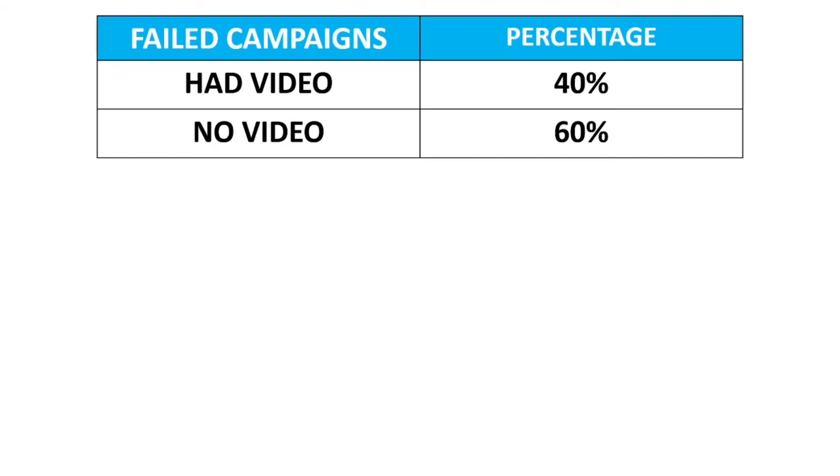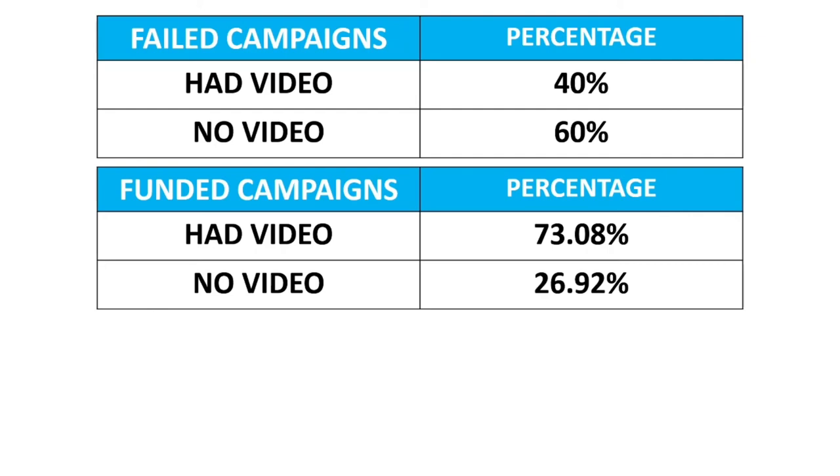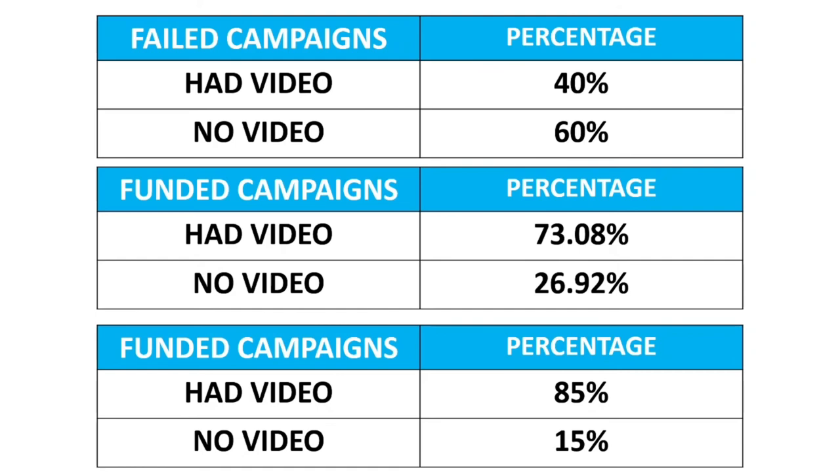We're going to cover videos in another video. But when we get to the campaigns that actually did fund, 73% of those all had videos, and 27% didn't. I then looked at subsequent campaigns — creators who did an issue two or issue three — and noticed a lot of them didn't do videos for the follow-up campaigns. When I took those subsequent campaigns out of the equation, the amount of campaigns with a video that were funded went up to 85%. So I think it's very, very clear: if you have a video in your campaign, you've got more chance of it being funded.